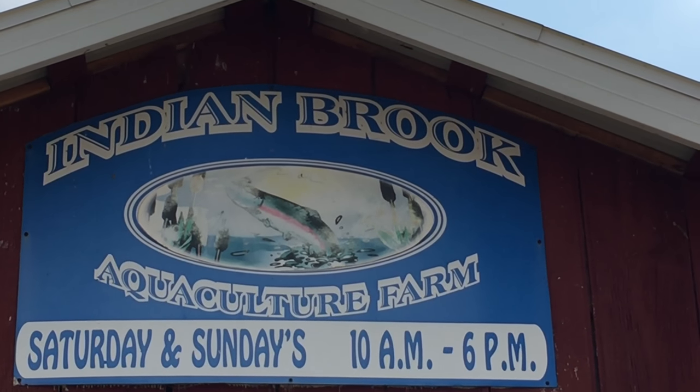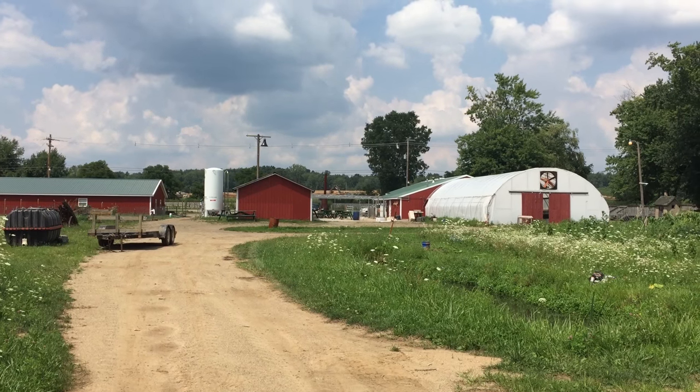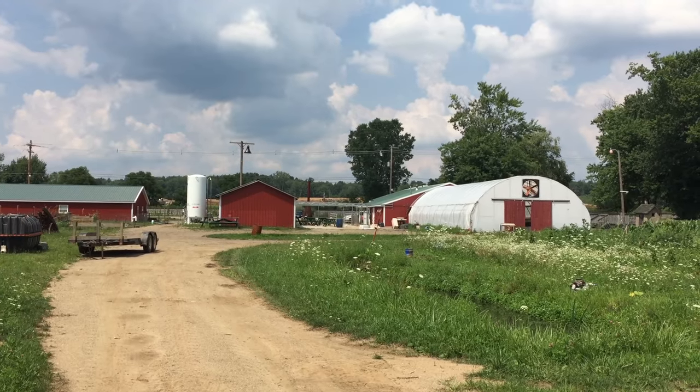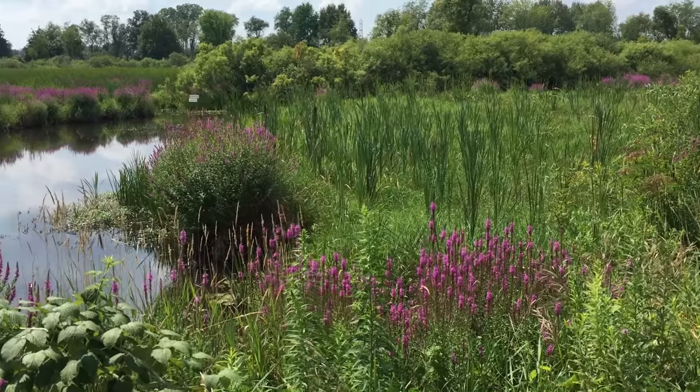This is a 90-acre farm. We have millions of gallons of artesian water flowing through the farm every day. We raise rainbow and brook trout in many natural and lined ponds along with three production buildings. We raise our fish from egg to market.